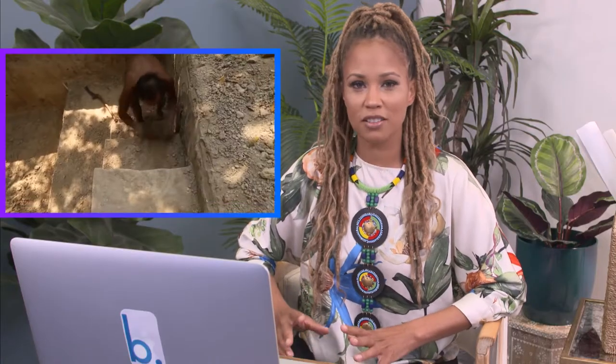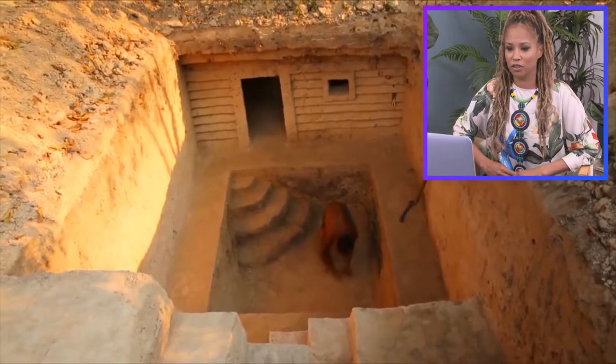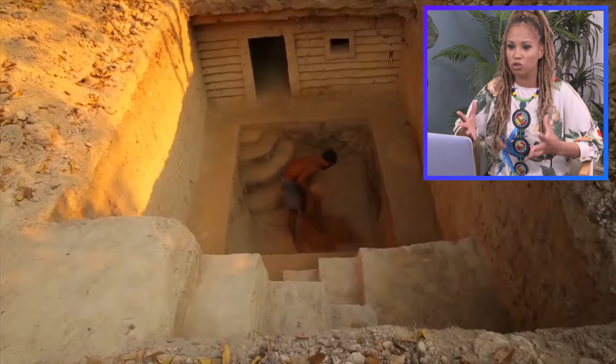This is one of those videos where the process really matters, not just the after. The after is amazing and architecturally beautiful, but it's the process that makes this so crazy. Because if you didn't know these guys dug it by hand with one tool, you just couldn't appreciate it for what it is. If you just stumbled upon that in the middle of the jungle, you'd be like, oh, somebody poured concrete — I'm pretty sure this is a sound structure.